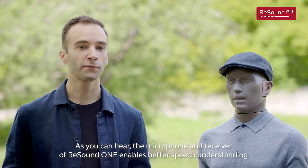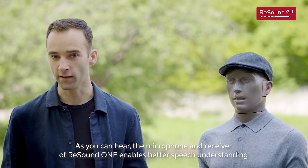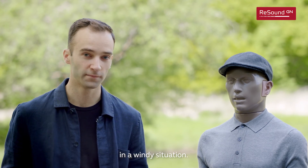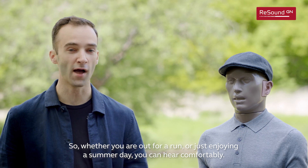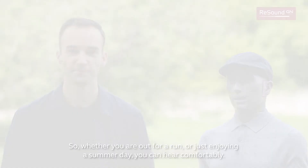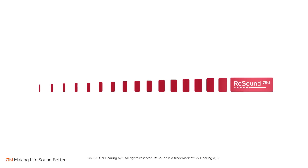As you can hear, the microphone and receiver of ReSound One enables better speech understanding in a windy situation, so whether you're out for a run or just enjoying a summer day, you can hear comfortably. We'll see you next time.